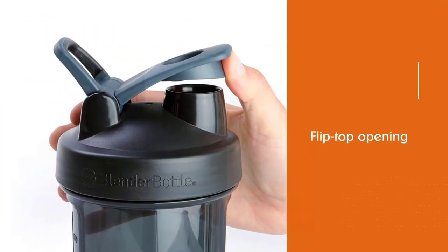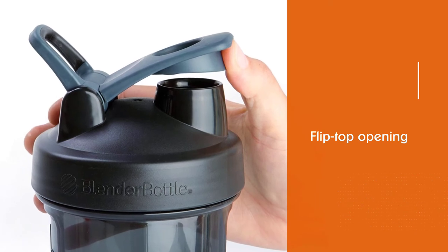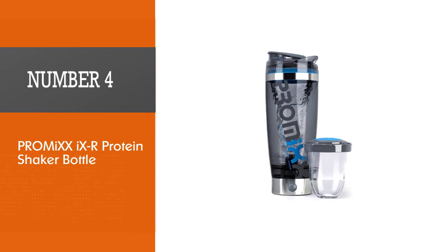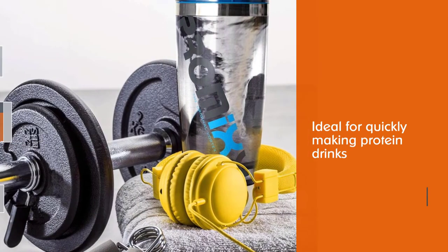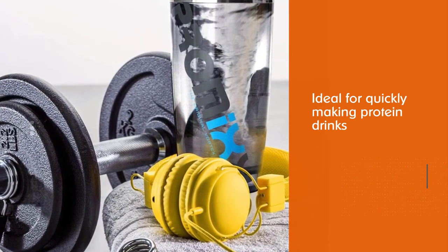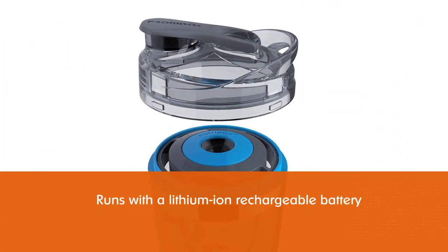Number four: the Promi XX9R protein shaker bottle. The electric Promi XX9R is the ideal option for quickly making extra smooth protein drinks. Its lithium-ion rechargeable battery charges with a USB cord included and takes about 90 minutes to fully charge.